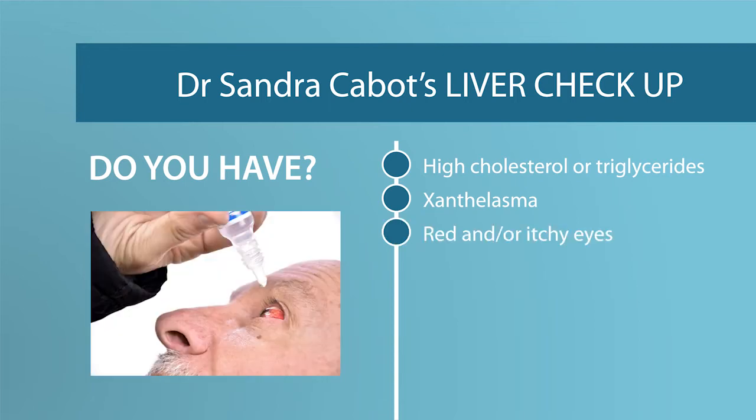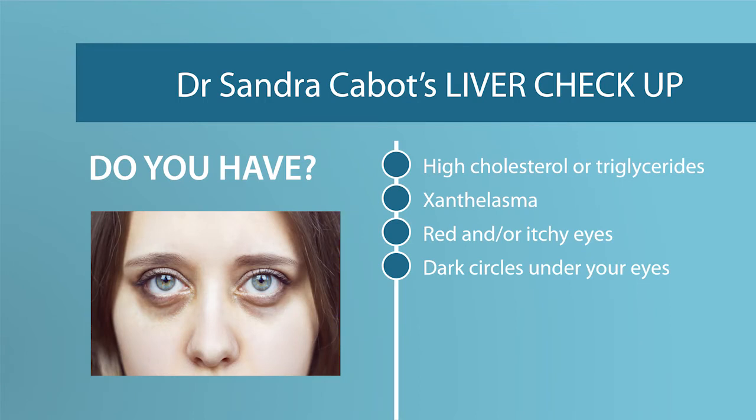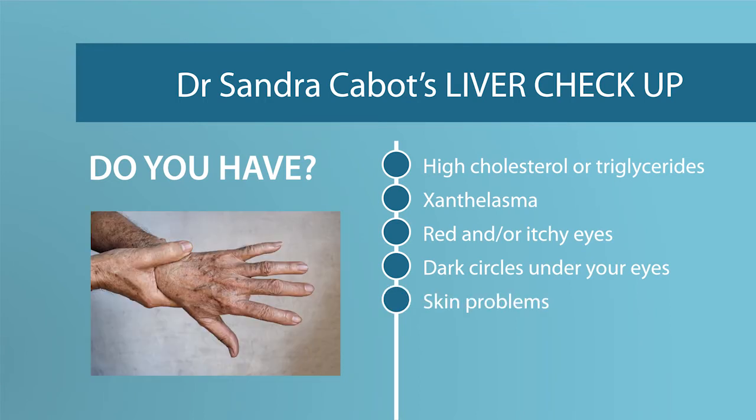Do you have red and/or itchy eyes? Do you have dark circles under your eyes? Have you developed skin problems such as very itchy skin, rashes, hives, or brown liver spots — which are sometimes called age spots, but they can occur in younger people if their liver is not working efficiently?